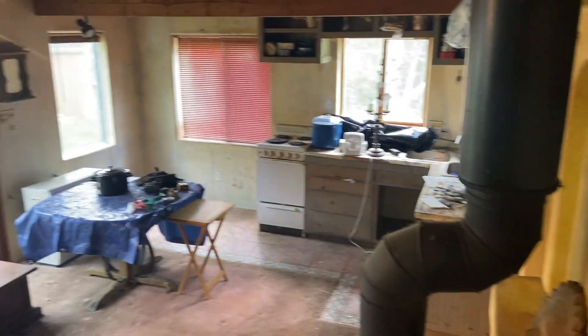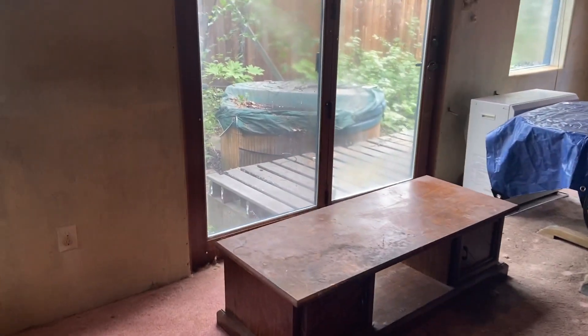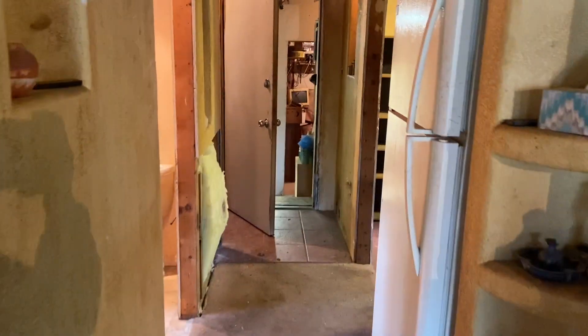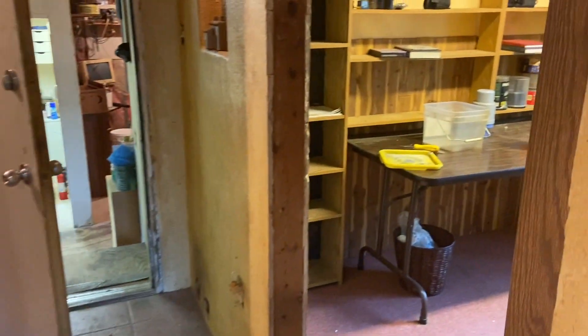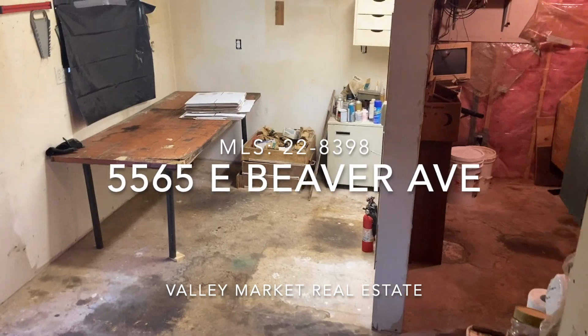Walking back down the stairs. Kind of get a good overview of everything. If you have any questions on this house, please let me know. Just contact me or your local real estate licensee, and they can certainly get you in here to see if it's something you're interested in.